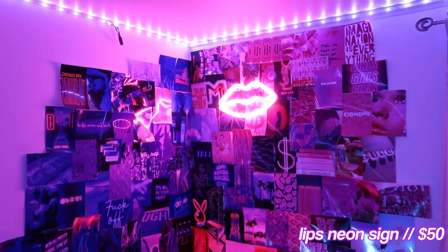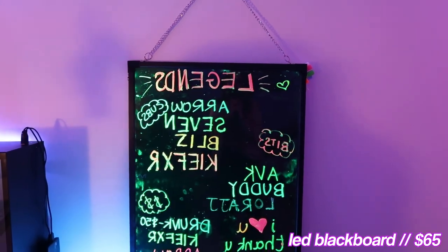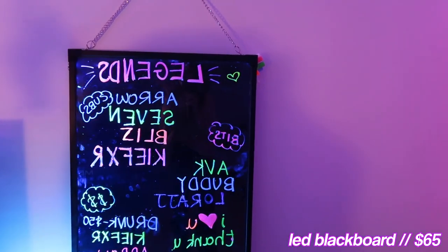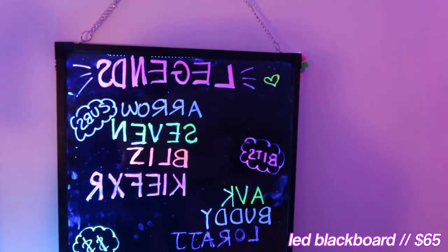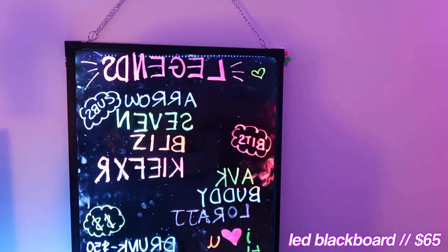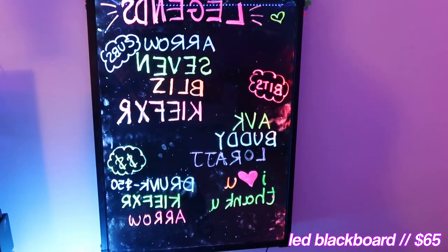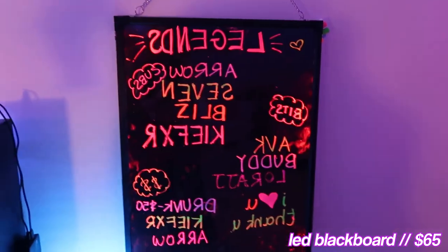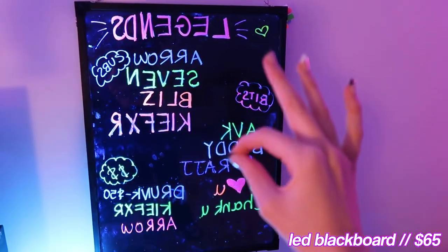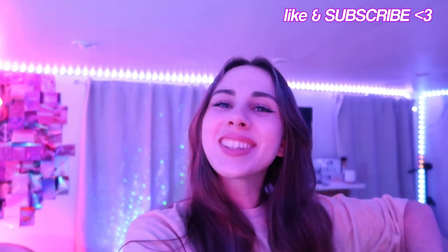Moving along I have this LED blackboard — as you'll notice, everything is written backwards, but on the stream it looks normal because my camera is inverted. I've actually figured out the perfect way to write backwards really fast. On here I showcase some of my top supporters of the stream who contribute a lot of time and effort and hold a special place in my heart — if you're on here, I love you, you're top tier.